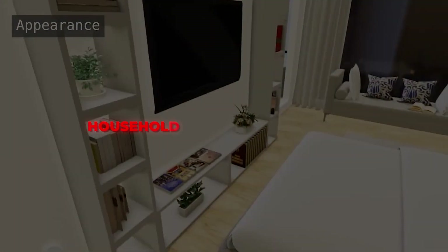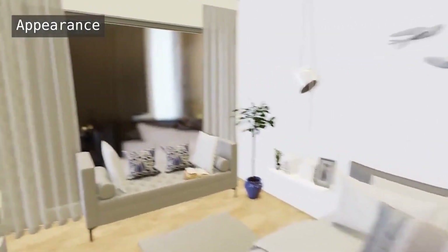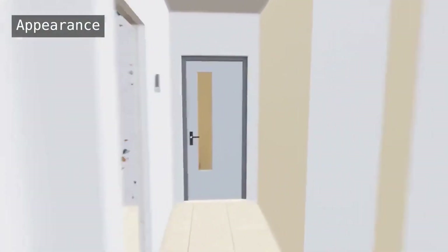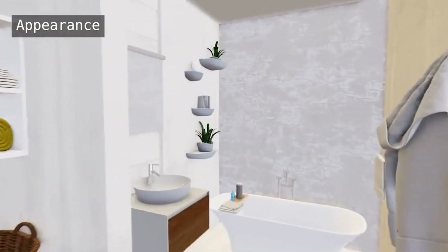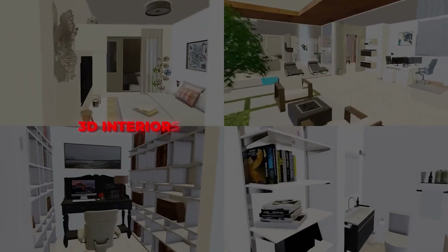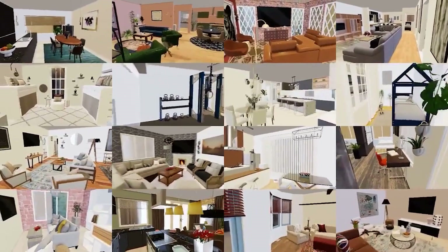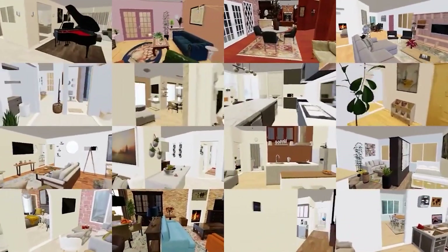That's where the Household Semantic Scene Dataset 200 comes into play. This 3D scene dataset contains over 18,600 photorealistic models of real-world household objects across 466 categories, far surpassing other available datasets. What makes HSSD-200 so special is the team's emphasis on its unmatched quality of fully human-curated 3D interiors and semantic alignment with real-world ontologies. This level of realism and detail enables superior navigation policy training compared to training with other large datasets.